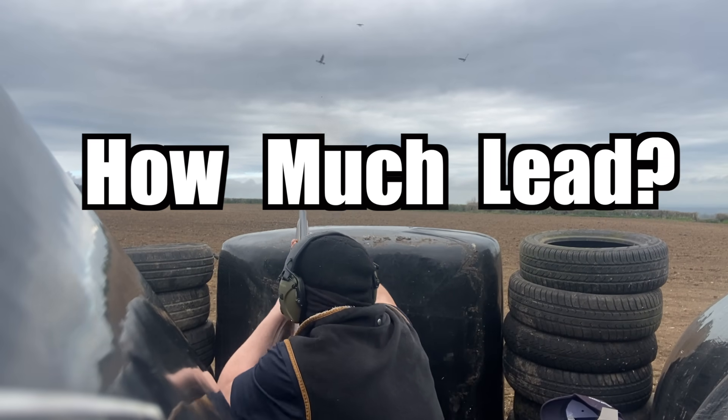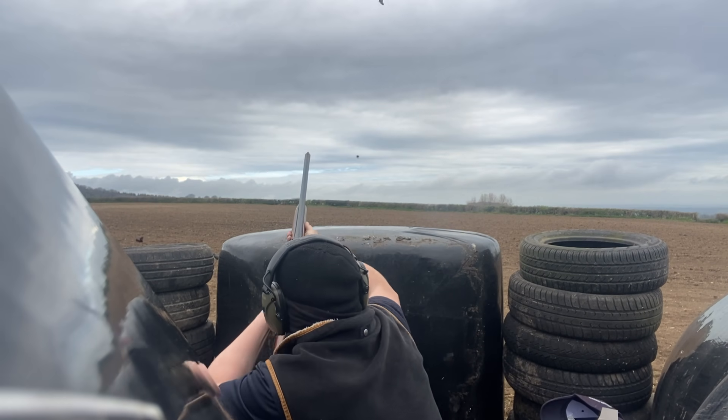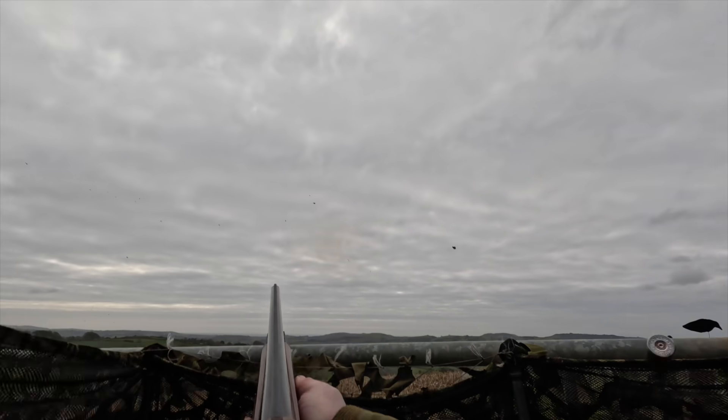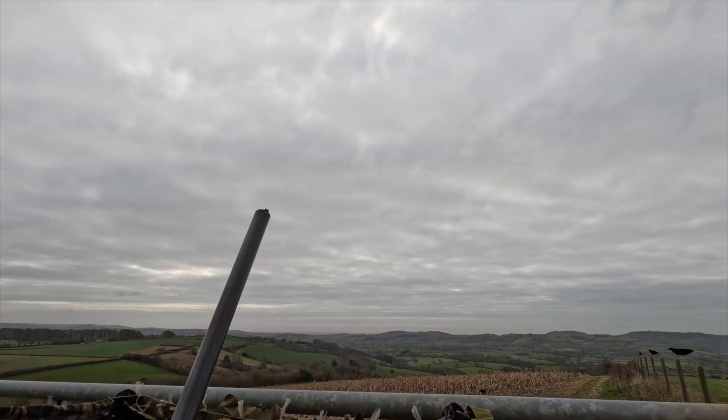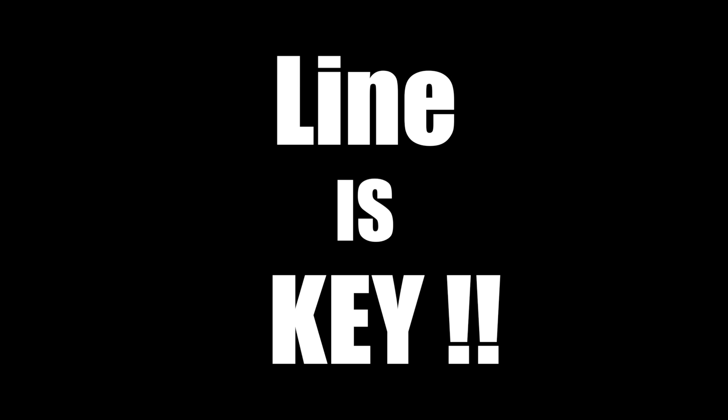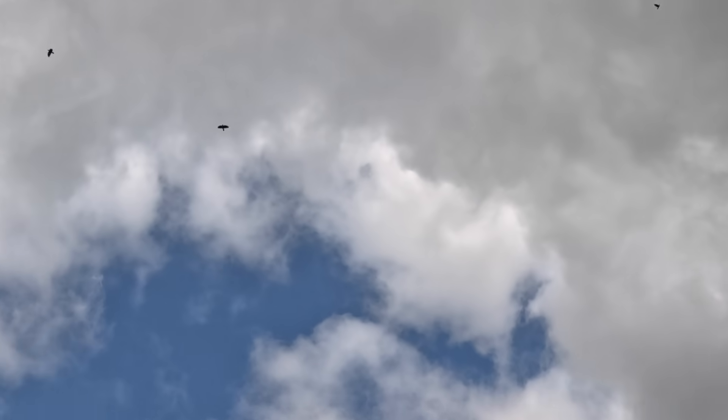How much lead? It's a hard question to answer. Every target is a different speed, distance and angle. But there's one thing I can tell you to get you hitting more crows consistently, and that is: line is key. I'll explain this in more detail in just a minute. I'm very passionate about passing on my knowledge, so I thought why not put it into a video to try and help some of my viewers. So let's get into it.